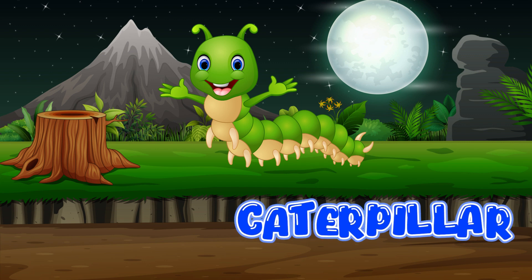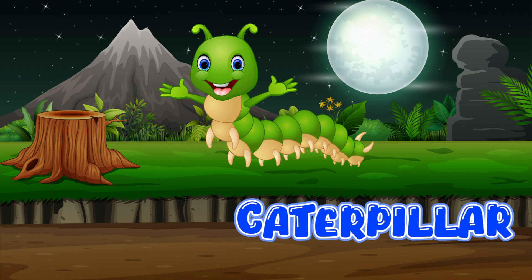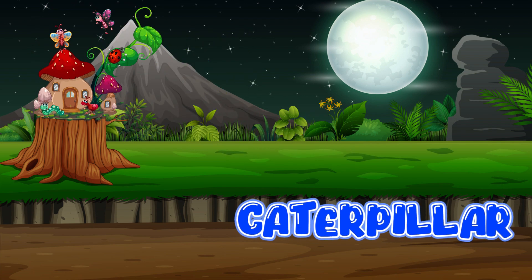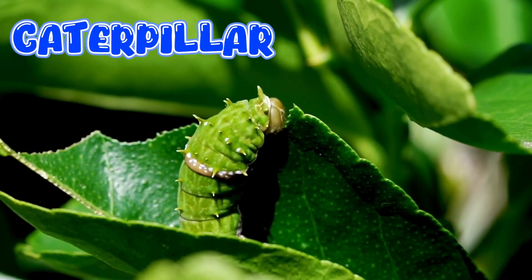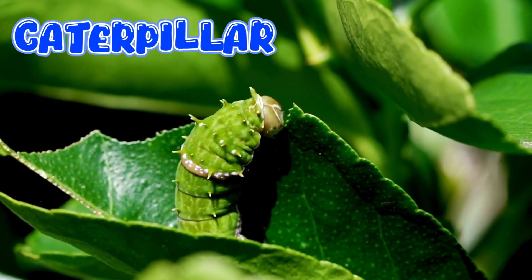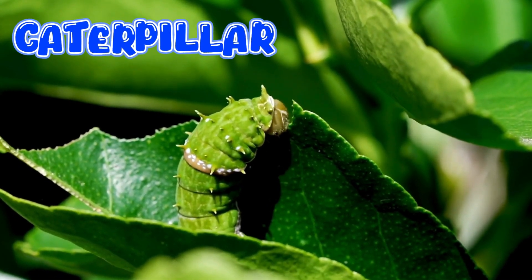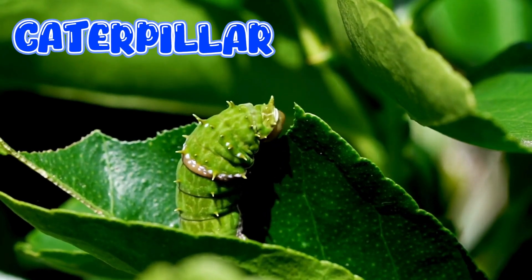Caterpillar. A caterpillar starts its life as a tiny egg laid by a butterfly or moth. Caterpillars are always hungry. They munch on leaves, flowers, and plants all day.